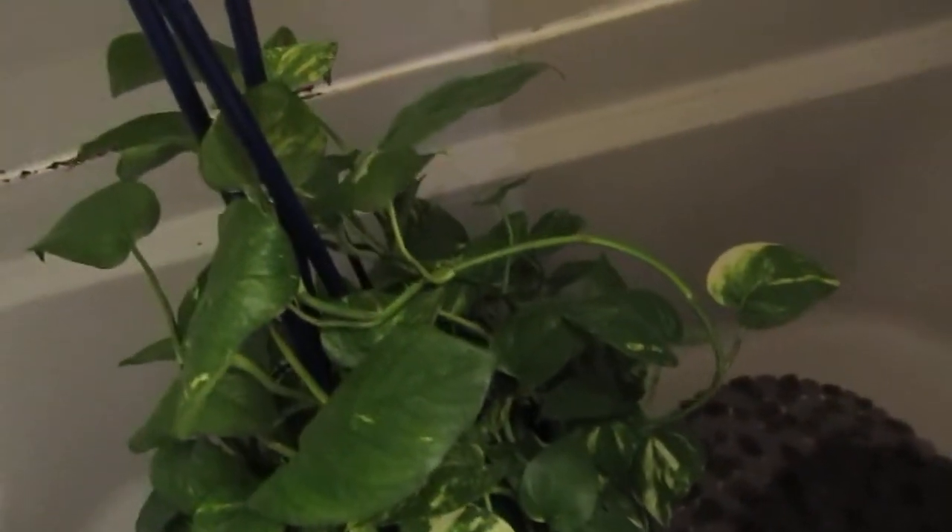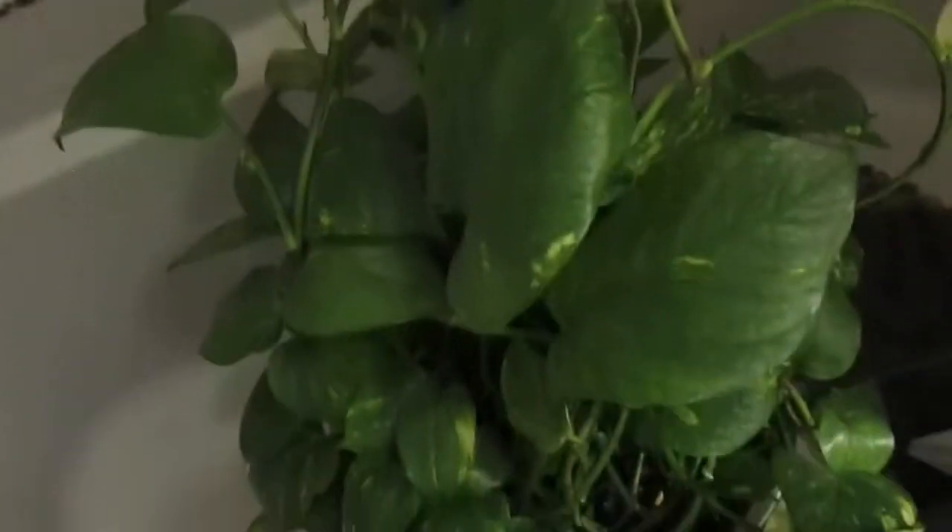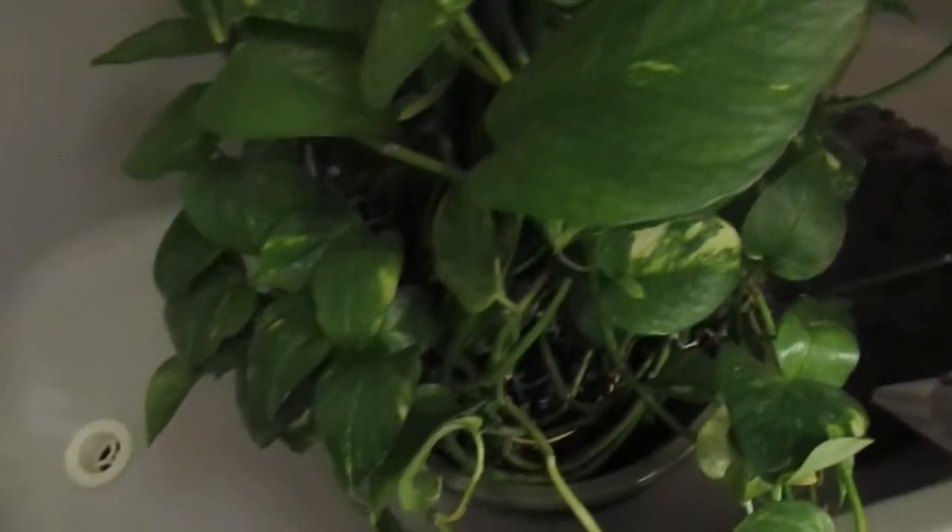So this is her right here — she looks beautiful, very green and beautiful. Sorry it's dark in here, I'm in the bathroom and we're doing laundry, so excuse the clothes. She has grown even more and we just wrapped her around. She'll sit here until she stops draining water.